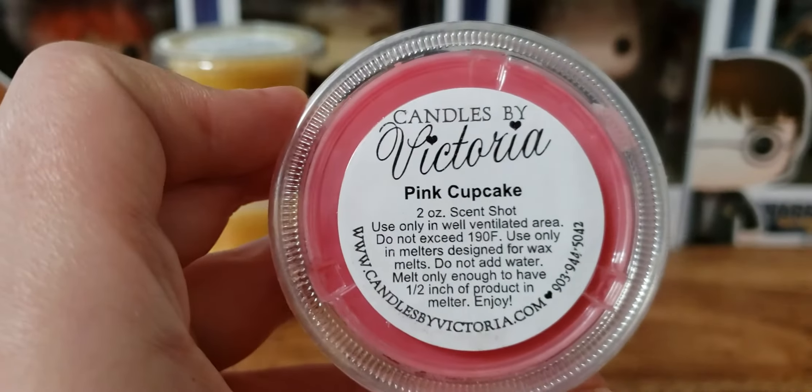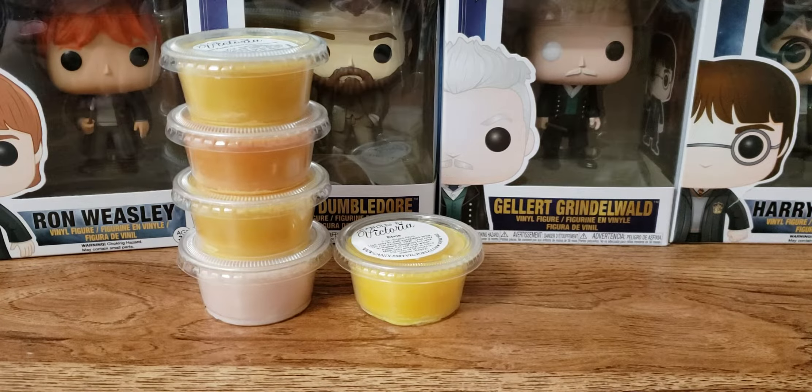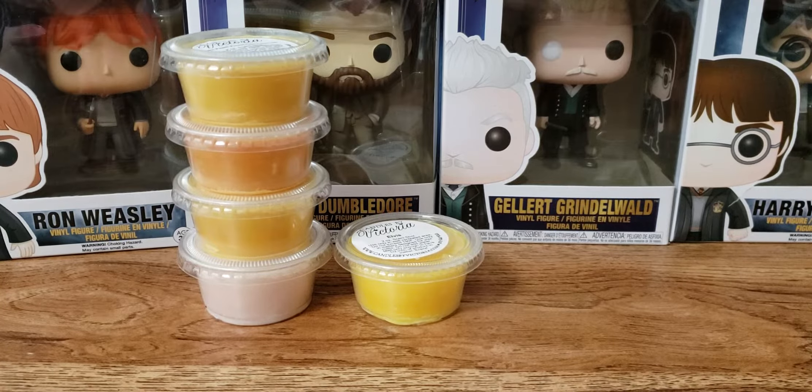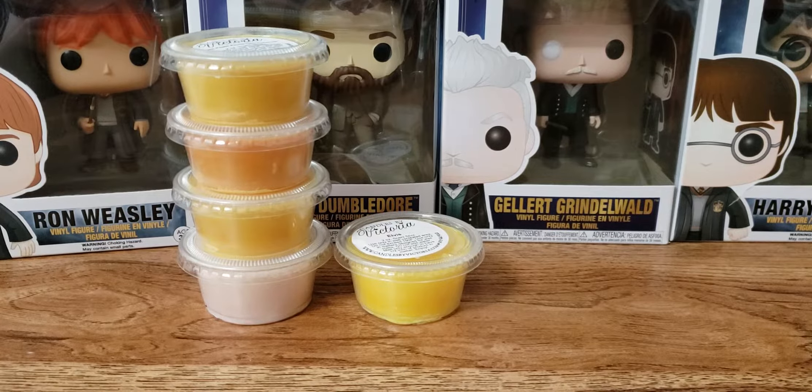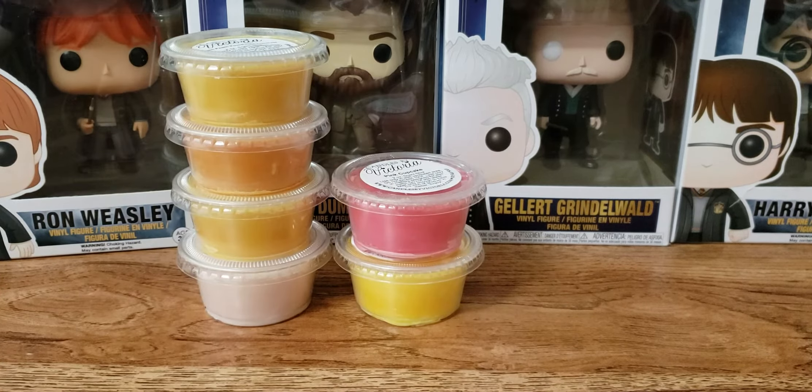We have Elvis — I believe this is peanut butter banana sandwich — and it smells like banana with a little bit of peanut butter. Pink Cupcake — I don't think this is pink sugar in cupcake, I think it's just like a pink cupcake. Yeah, it's like a vanilla scent. I don't really get pink sugar, so that's good. Pink sugar is a hit or miss for me.